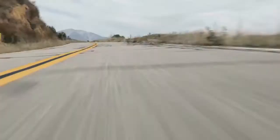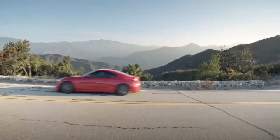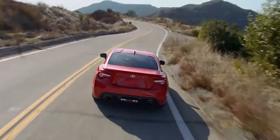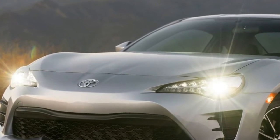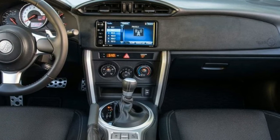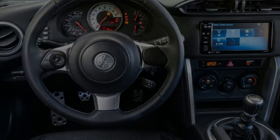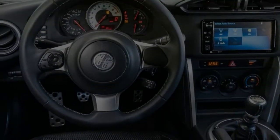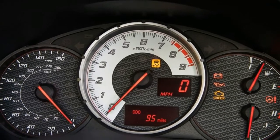Developed through a partnership with Subaru, the 2017 Toyota 86 is the sportiest vehicle in the automaker's lineup. The 86 is powered by a 2.0-liter flat-four boxer engine that makes 205 horsepower and 156 pound-feet of torque when paired with a six-speed manual transmission, or 200 horsepower and 151 pound-feet with the six-speed automatic.